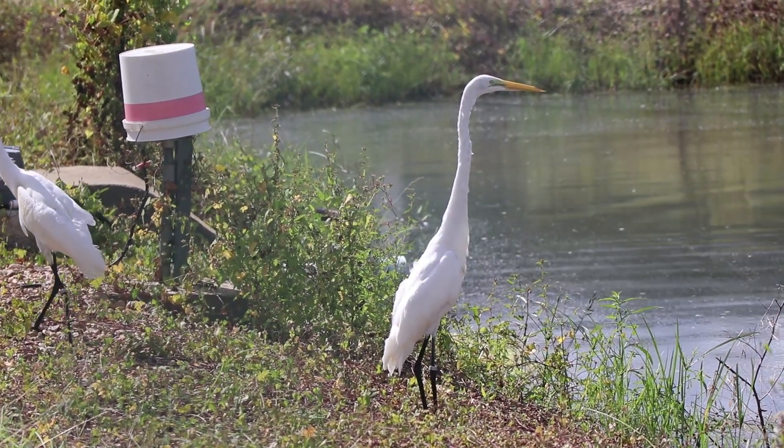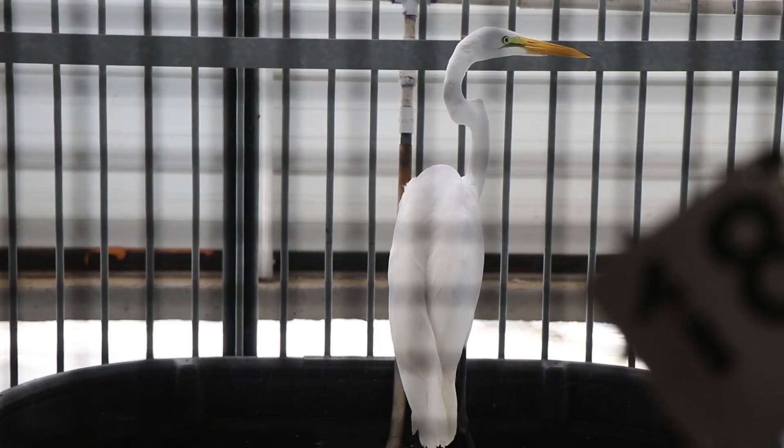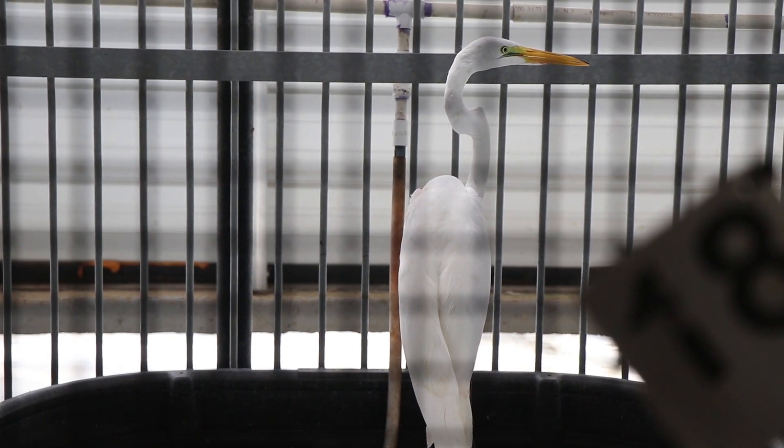These birds are smart, and when we come up with solutions to prevent damage and economic loss, a lot of times they'll figure out what we're doing and figure out a way to get around it.